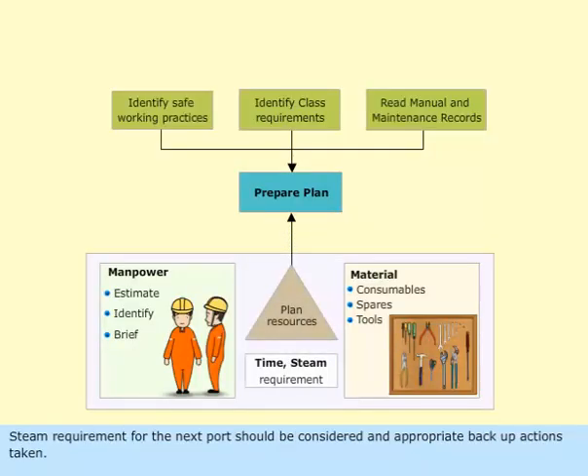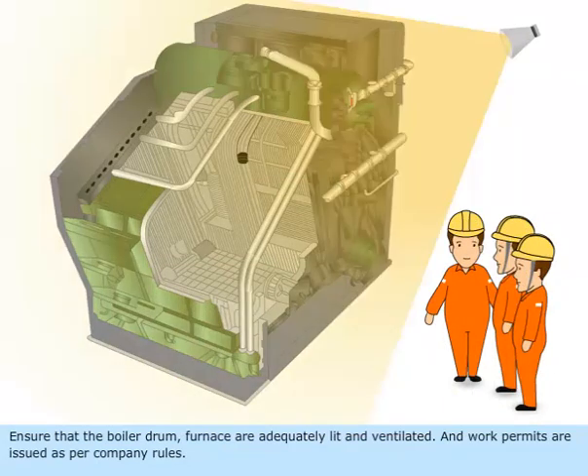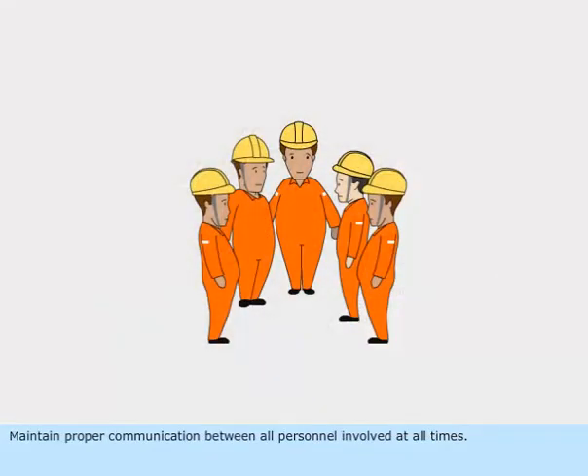Steam requirement for the next port should be considered and appropriate backup actions taken. Ensure that the boiler drum and furnace are adequately lit and ventilated, and work permits are issued as per company rules. Maintain proper communication between all personnel involved at all times.